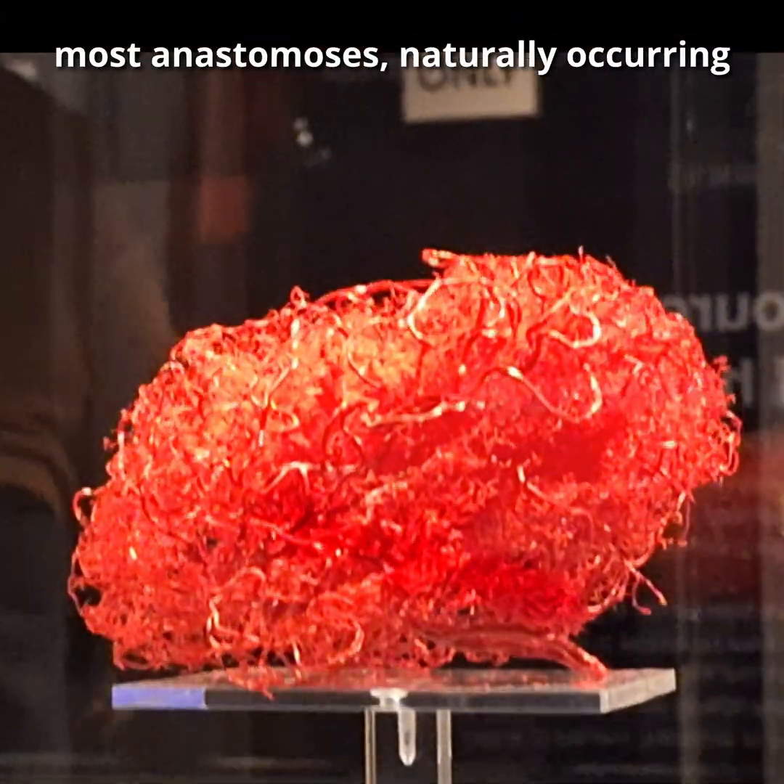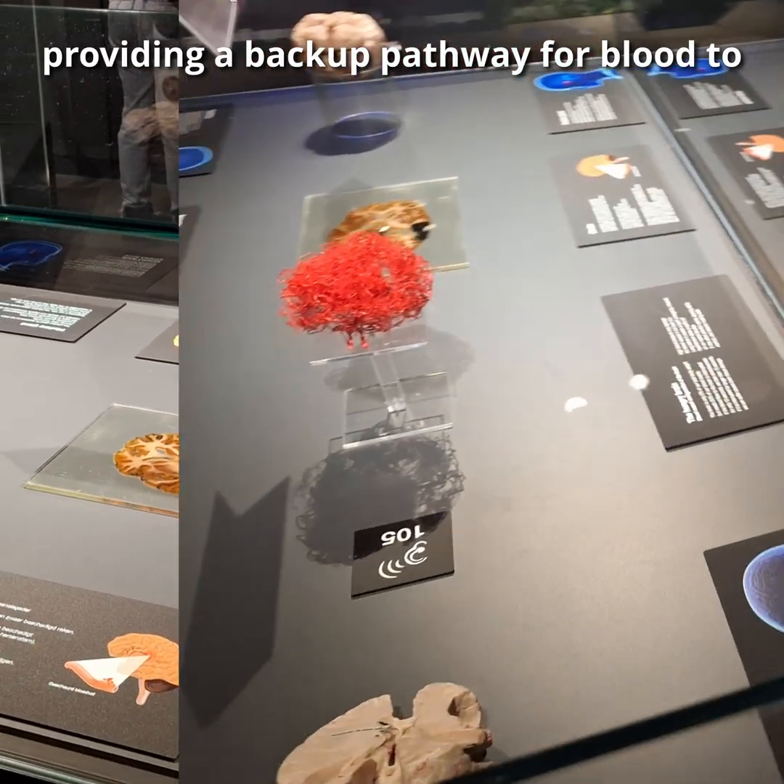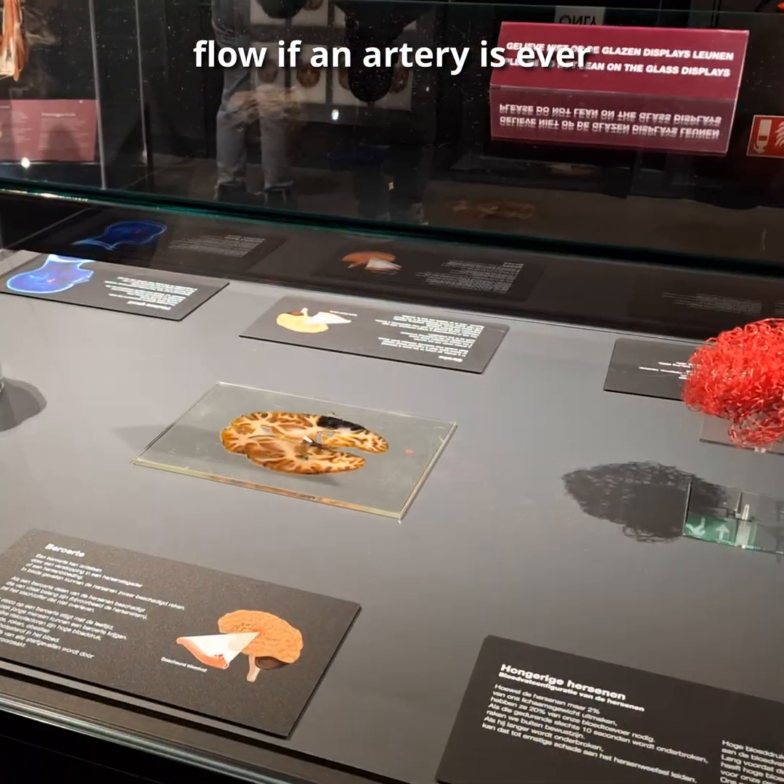As most anastomoses — naturally occurring connections between blood vessels — it is meant for redundancy, providing a backup pathway for blood to flow if an artery is ever occluded.